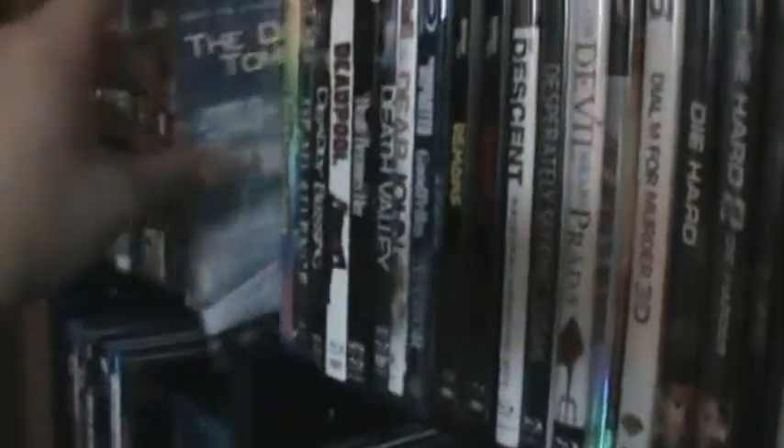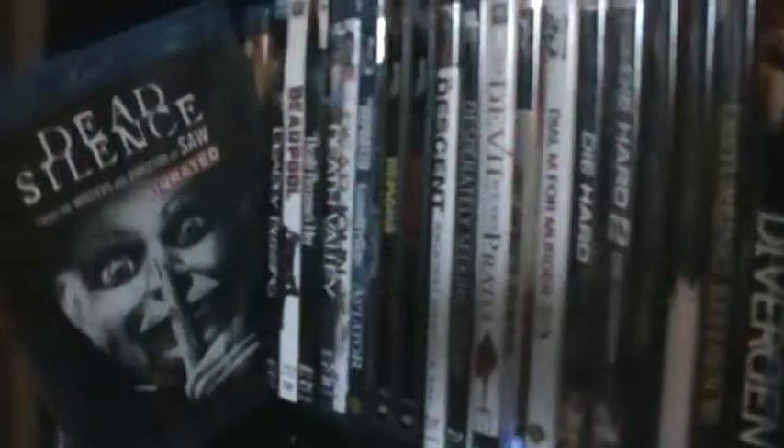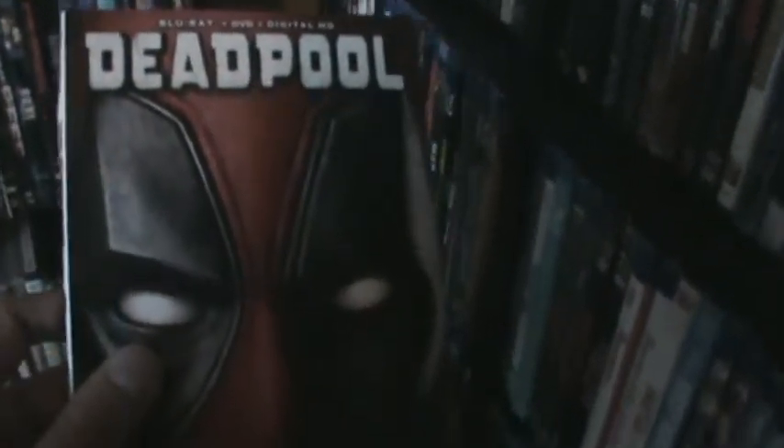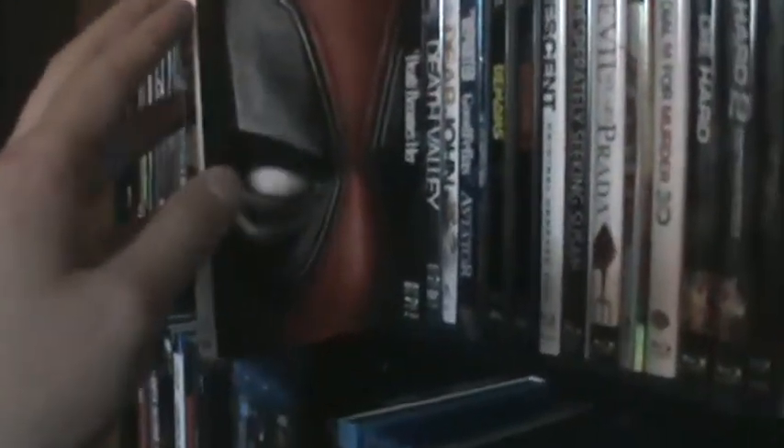The Day After Tomorrow. Dazed and Confused. Dead Silence. Deadly Blessing. Deadpool — this honestly took me by surprise. I knew I was going to like it but I didn't think I was going to love it. I know a lot of people loved it; I didn't really see it in theaters but I watched it for the first time on Blu-ray and fell in love with that movie. Sometimes with hyped movies I'm a little skeptical — that was one of them. Death Becomes Her. Death Valley.